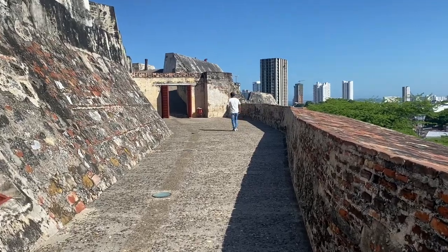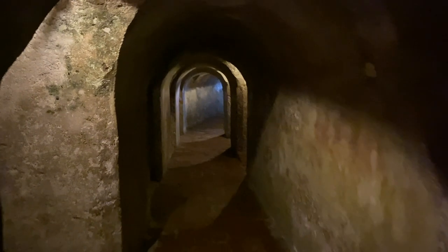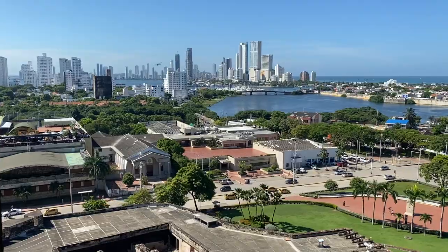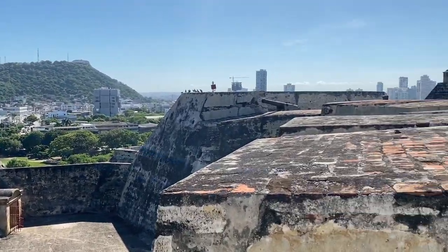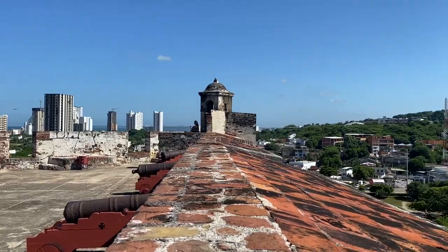Now we're at arguably the most famous spot in Cartagena — South America's largest colonial fort — and that's Castillo San Felipe. The fortress was built all the way back in 1536, built on top of a hill at a strategic location to protect the entire city. The castle itself is a pretty cool site to see, but I definitely recommend doing it with a tour, because we just kind of walked around aimlessly and didn't really know what was going on.